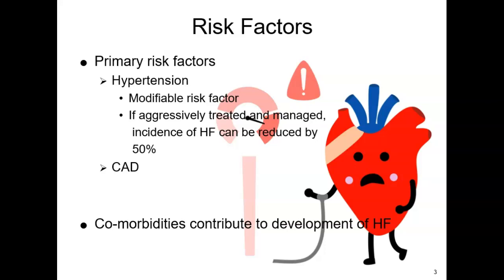Of the risk factors for developing congestive heart failure, one of the biggest is hypertension — that is a modifiable risk factor. We know that if we can treat and manage hypertension, we can decrease heart failure cases by 50%. That is huge, my friends, huge.